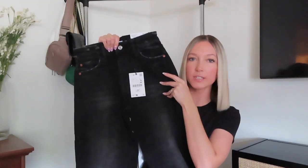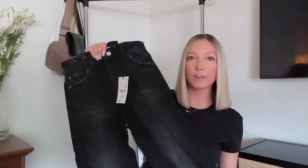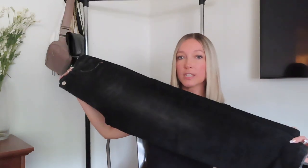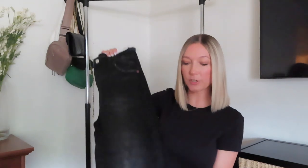Our last item — denim jeans for our oldest daughter. Same mom-fit style but in black. They'll look really nice with graphic tees, hoodies, sweatshirts, and her Converse shoes. You can't go wrong with black, especially in fall and winter. Great quality. We got a lot of stuff from Zara — the majority of our haul. Everything I can possibly link will be in my LikeToKnowIt so you can shop it all in one place. I hope you enjoyed it, hope all your children have a great school year, and I'll see you on my next one!